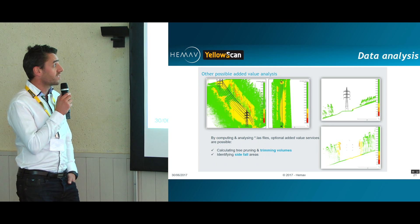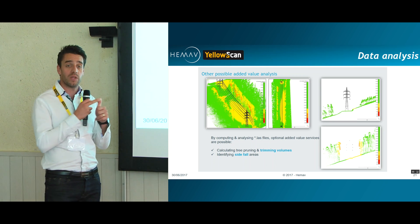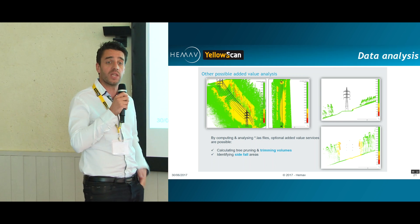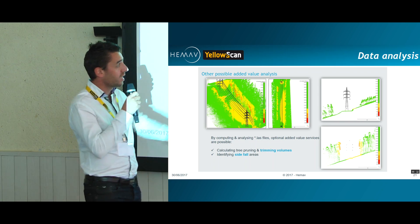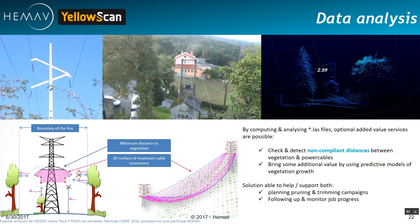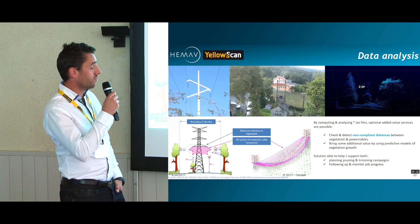After obtaining the point cloud files and analyzing them, you start to be able to calculate tree pruning and trimming volumes — to make sure that in case of wind or vegetation too close to the electrical network, we can recommend more or less the volume they should be thinking about trimming to stay within regulation. We can also identify tree fall areas, meaning where a tree on a steep slope could fall and affect the tower structure. We can also check and detect non-compliant distances between vegetation and power cables, bringing additional value using predictive models of vegetation growth.